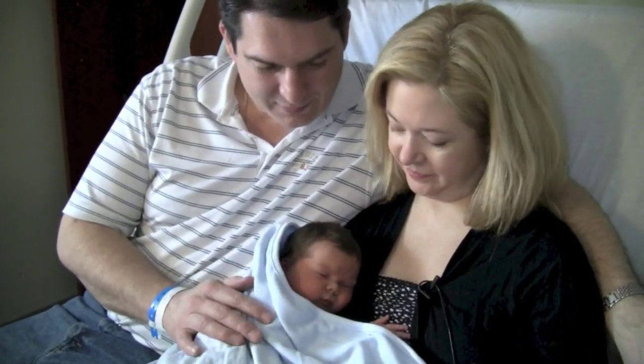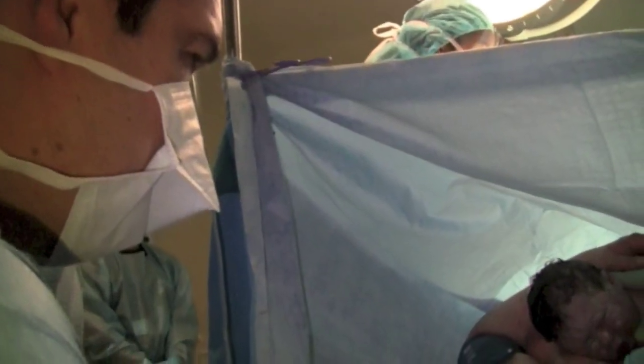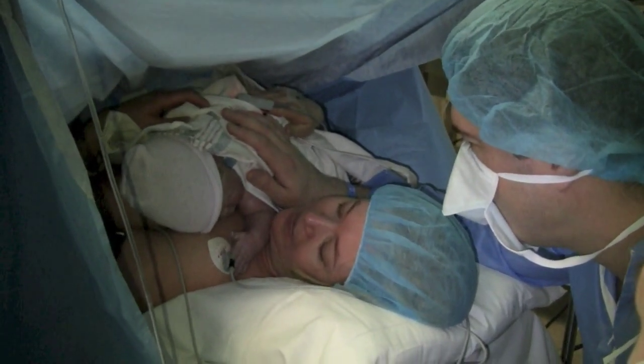Brandon and her husband Brett, who was also ready to do skin-on-skin if Brandon was medically unable, says skin-on-skin c-section should be a standard option. It was a really amazing experience to be able to have a c-section and also have your baby come right on top of you and transition into the world in such a peaceful way. It was so great to be able to be involved in the whole process, to help transition our little one into the world.